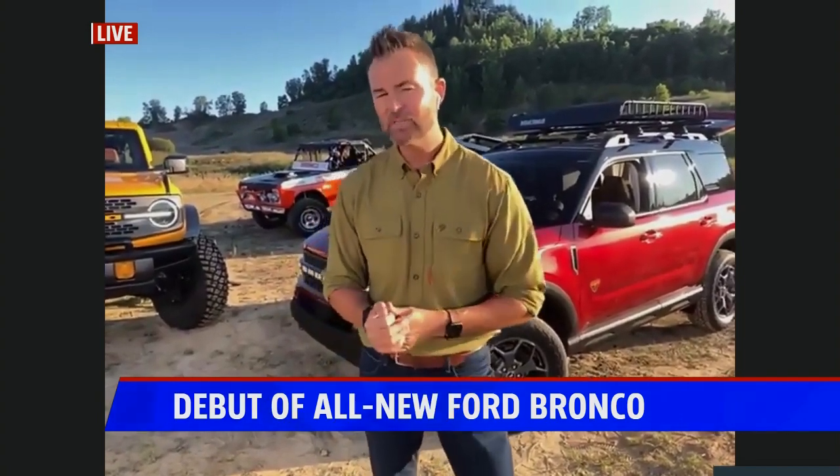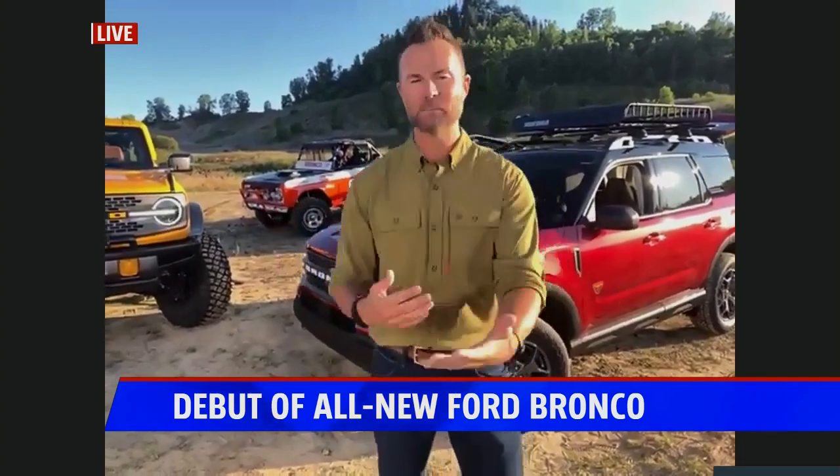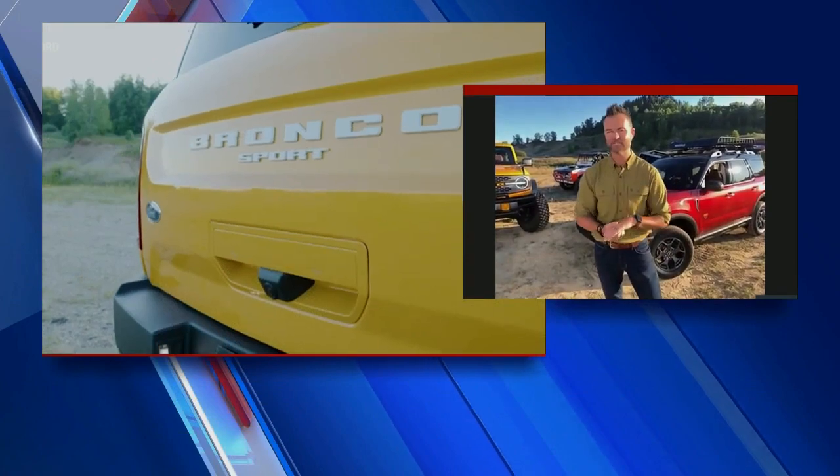Pricing: we're starting under $30,000 for the Bronco Sport and the Bronco two-door in the base model. And then if you want to go all the way up to a fully loaded four-door, you're going to be looking right around $60,000.